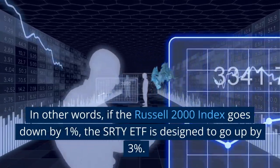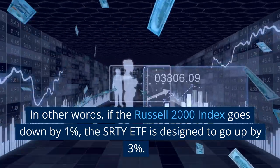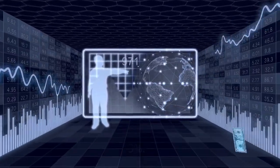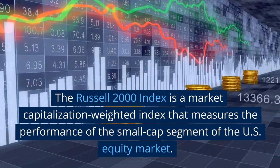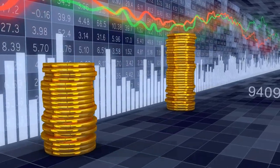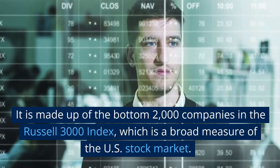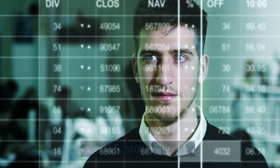In other words, if the Russell 2000 Index goes down by 1%, the SRTY ETF is designed to go up by 3%. The Russell 2000 Index is a market capitalization-weighted index that measures the performance of the small-cap segment of the U.S. equity market. It is made up of the bottom 2,000 companies in the Russell 3000 Index, which is a broad measure of the U.S. stock market.